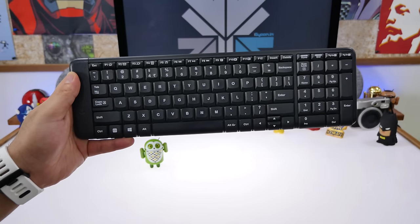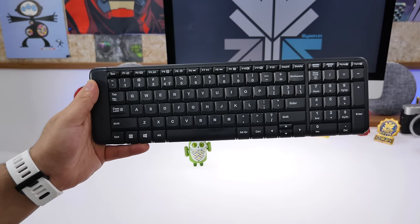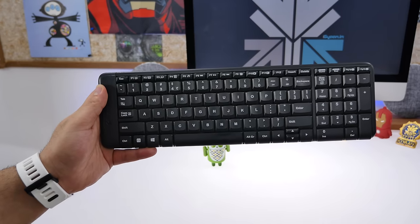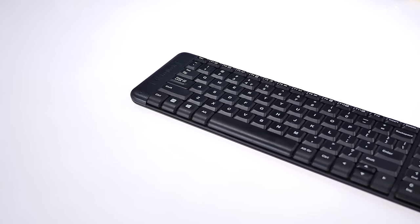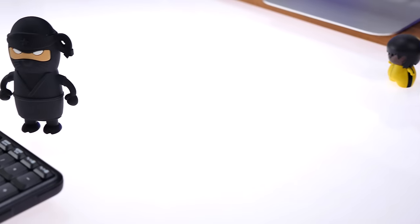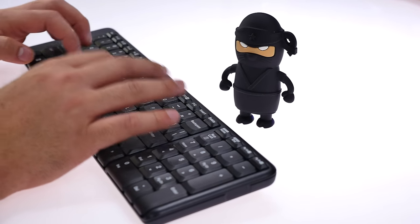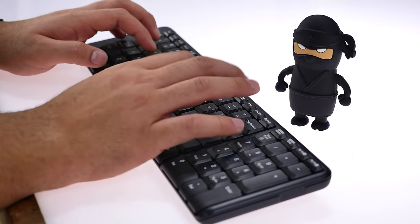The keyboard is lightweight, has encryption, and you get a 10-meter range with the dongle. It comes with a three-year warranty, battery should last about a year, and it automatically sleeps when not in use. You also have some dedicated keys for Facebook updates that you can customize. All in all, for 799 rupees, a pretty good option for those looking for a new wireless keyboard.